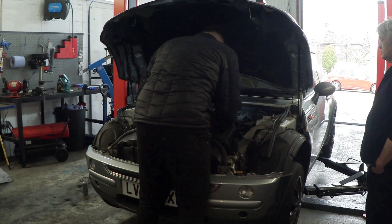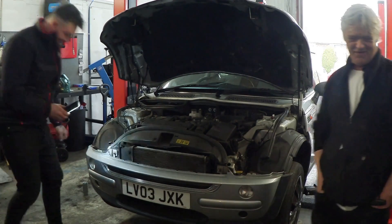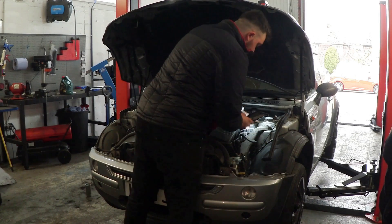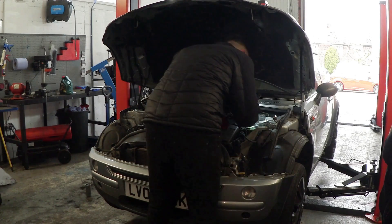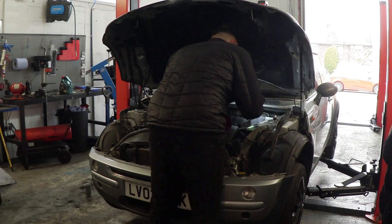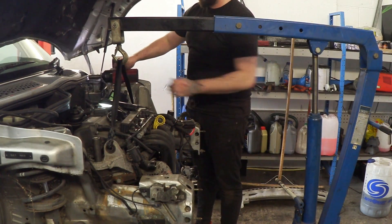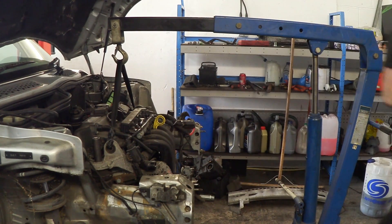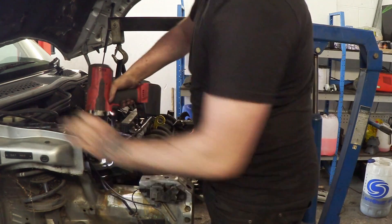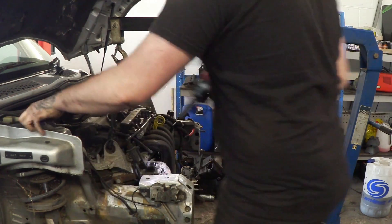How are you guys doing? I'm intrigued to see the final product. What's good about these is we've done plenty in the past, so it's not actually a bad job to do. Fantastic — I really appreciate the help mate, I really do. It's alright, when we've got a quiet afternoon we can pick it up. Awesome!